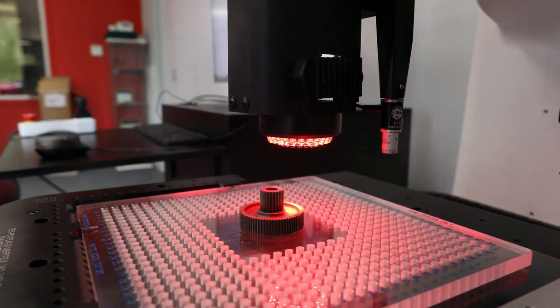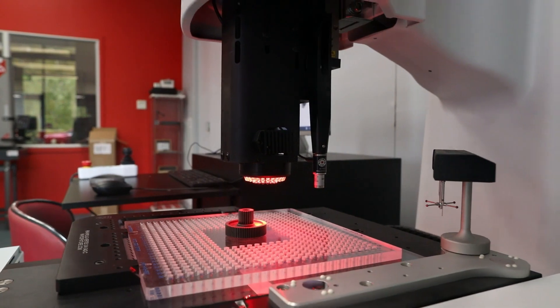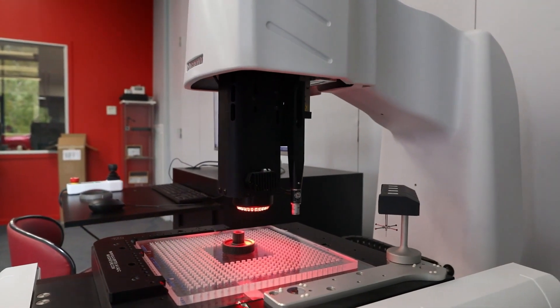The Microview has three different light sources: a profile light to illuminate the part from underneath, a top light to illuminate from above, and also an axial light for deep blind holes.